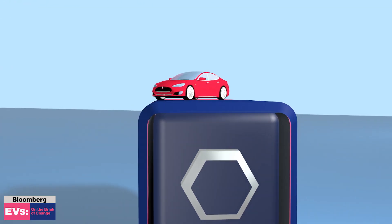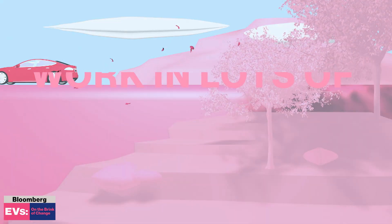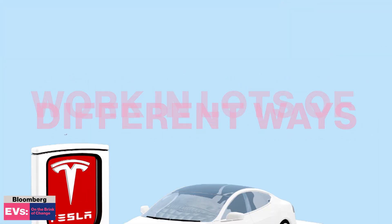Electric vehicles — a car that runs on batteries. They work in lots of different ways. Here's one of them.